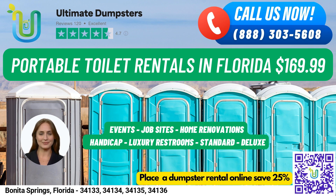Deluxe Portable Toilets are similar to standard portable toilets, but with added features such as a sink, paper towel dispenser, and soap dispenser.